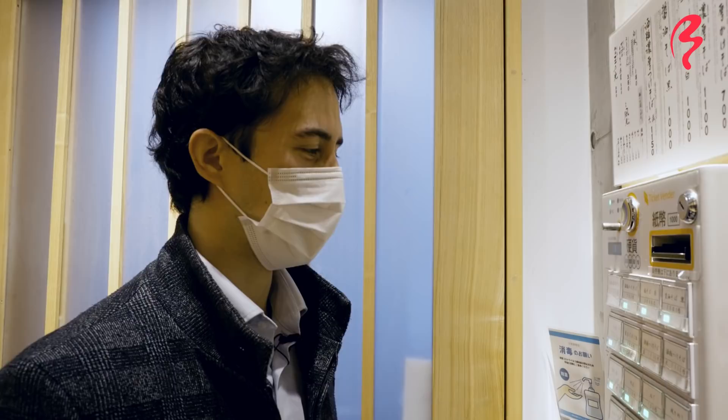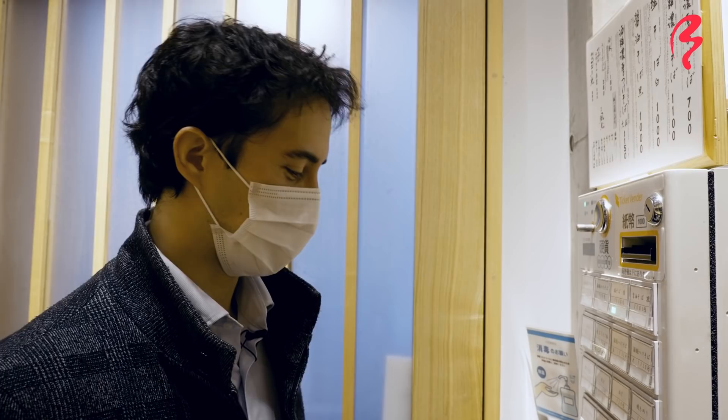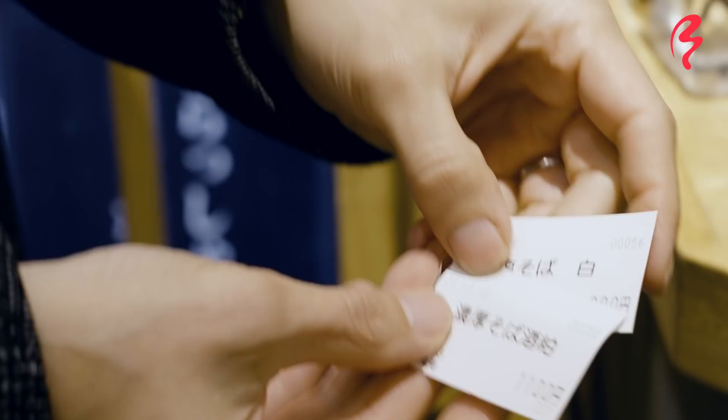I'm going to be grabbing a second one as well. This one has a completely different soup — it's seasoned with salt, basically more of a straight-up fish soup. I'll talk about those differences a little bit later. Two very different ramen underneath the same roof.